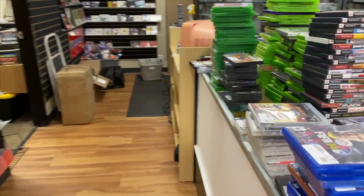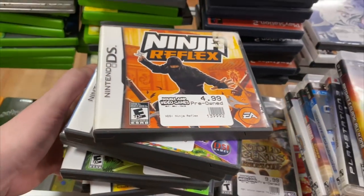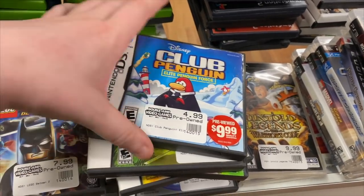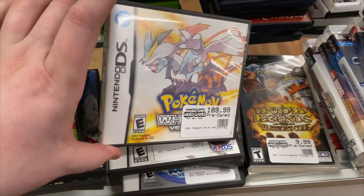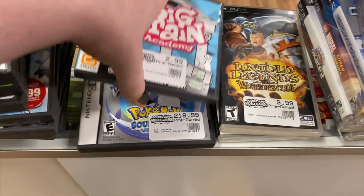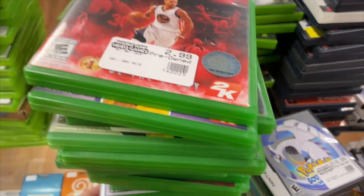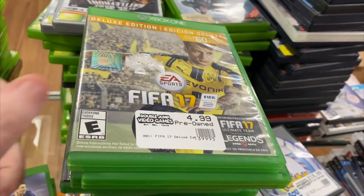For PS3 we have Plants vs. Zombies Garden Warfare, Red Dead Redemption, Overlord Raising Hell, Skate 3, Skylanders Giants, LEGO Marvel Super Heroes, Sports Champions, Pirates of the Caribbean At World's End, Ratchet & Clank All 4 One, and Skyrim. For PSP we have an import Crisis Core Final Fantasy 7 — it's a German import, not in English, and the title says 'Vinyl' instead of 'Final.' Also Untold Legends, Warriors Code, and Kingdom Hearts Birth by Sleep.